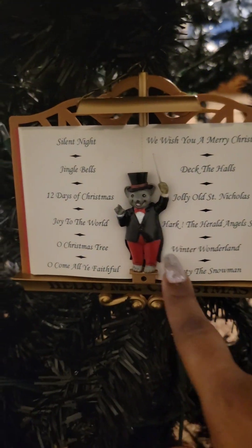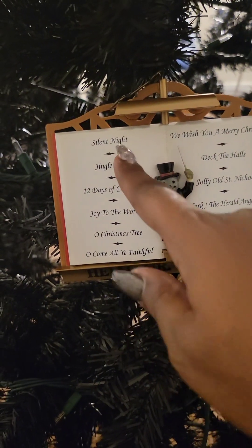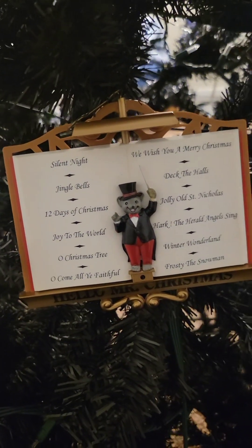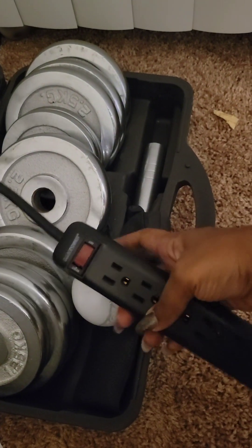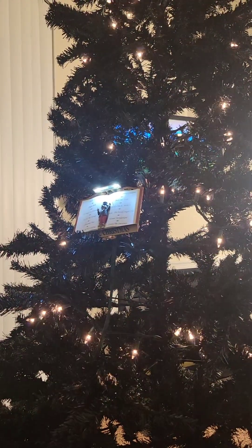I've wrapped the lights around the tree and got a surge protector. This is that mouse ornament I was telling you about — it has a little mouse conductor with a box I plug the lights into. Once I hit the switch on the surge protector the lights should blink and play the music. Let's turn this on and see what happens. The lights are definitely coming on — and the music works! Now time for the ornaments, it's sparkly!